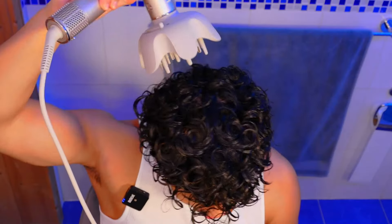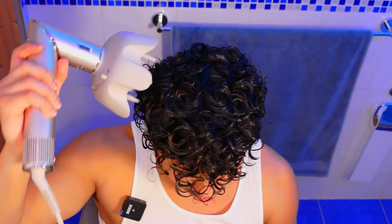Then, utilize a diffuser to gently dry and style your hair. The outcome is a naturally soft wave that doesn't harm your hair as direct heat might.